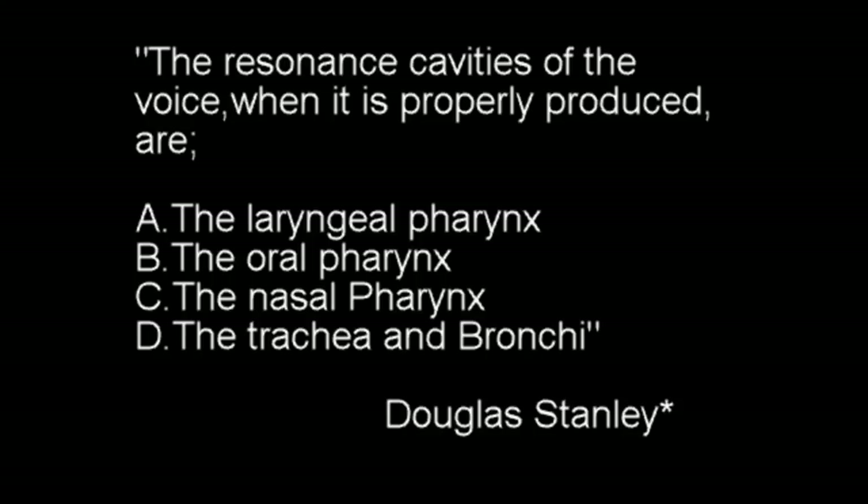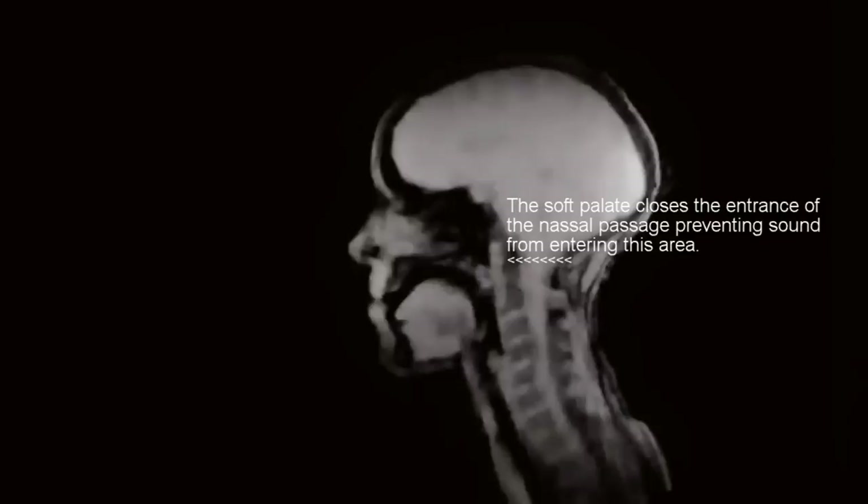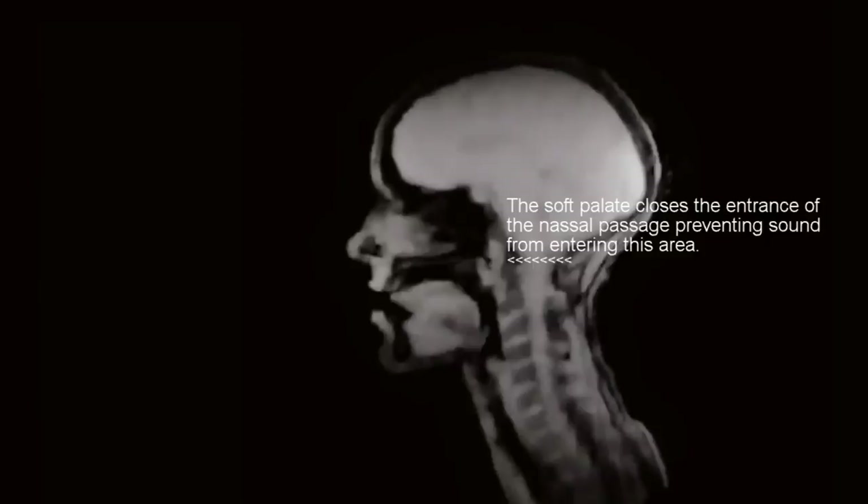Douglas Stanley: The resonance cavities of the voice when it is properly produced are: A. The laryngeal pharynx, B. The oral pharynx, C. The nasal pharynx, D. The trachea and bronchi.